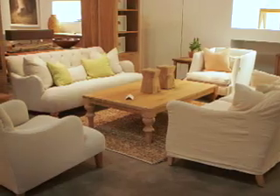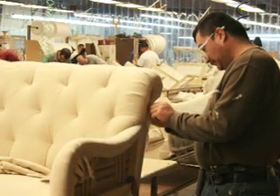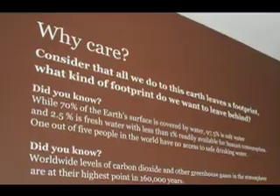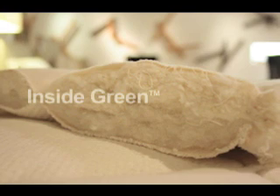In 2005, Cisco Brothers created Inside Green, our unique method of furniture construction, with the main purpose of benefiting your health. Inside Green for us is just a technology that I hope the end consumer embraces because it's really going back to nature.